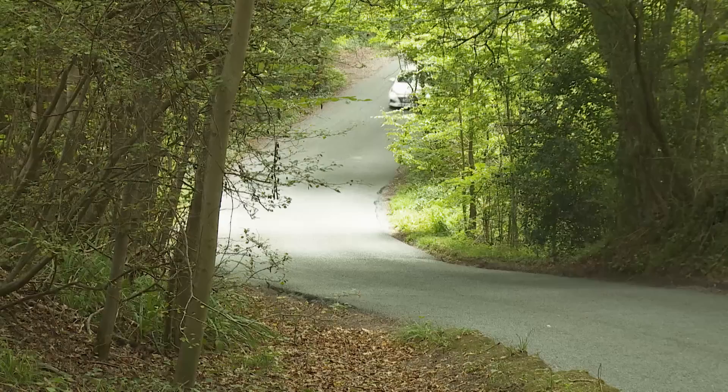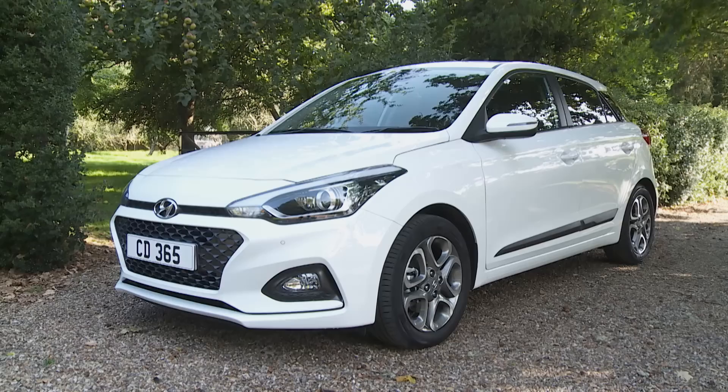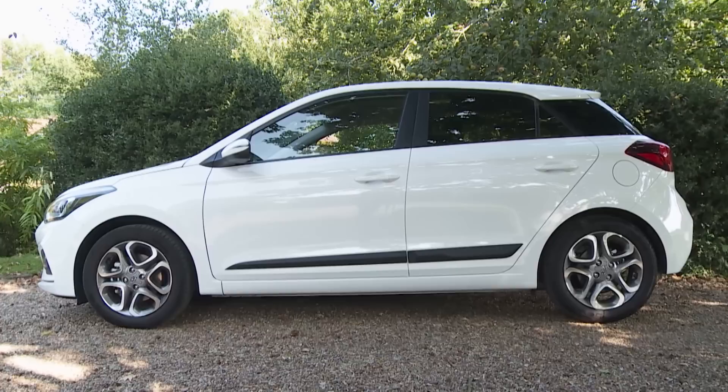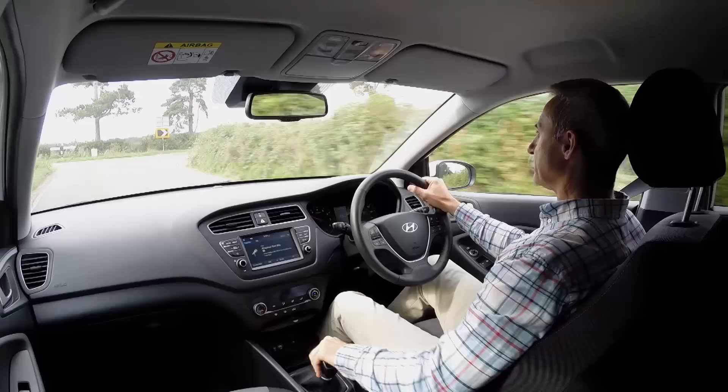Does it really matter how a Hyundai i20 drives? Until the launch of the second generation version, typical buyers tended to choose an i20 for its economy, its warranty, and because it was a cheap, safe, worry-free purchase — they weren't really that interested in cars. The Korean brand could have carried on satisfying those undemanding voters, but that would have been a dangerous strategy. The cheap Chinese brands and Dacia can make superminis of that kind a lot more cheaply than Hyundai can. With this Mark II model, the Korean maker simply had to make a big step forward.